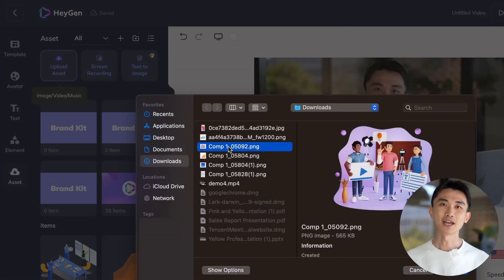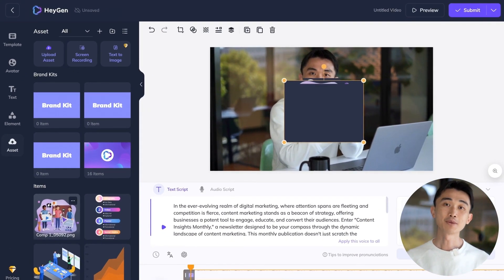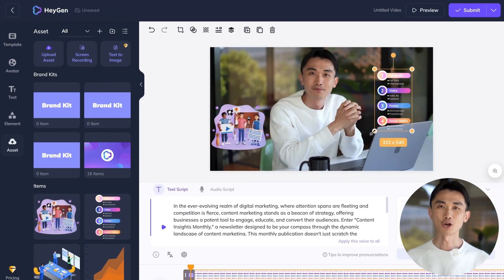Need to add additional elements to your video? Upload your images, data table, screen recording, or stock videos as b-roll, making your newsletter more informative and comprehensive.